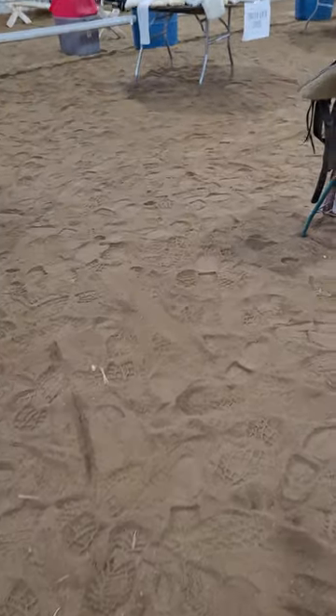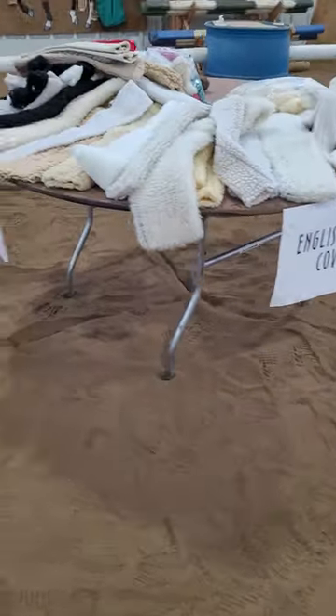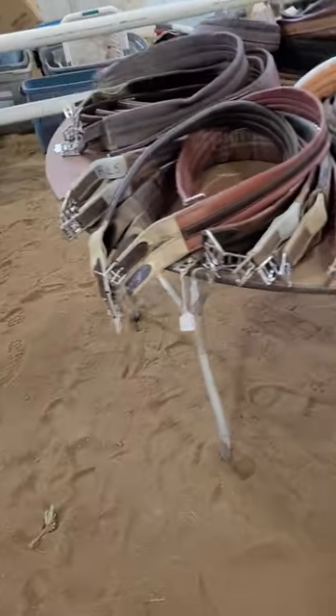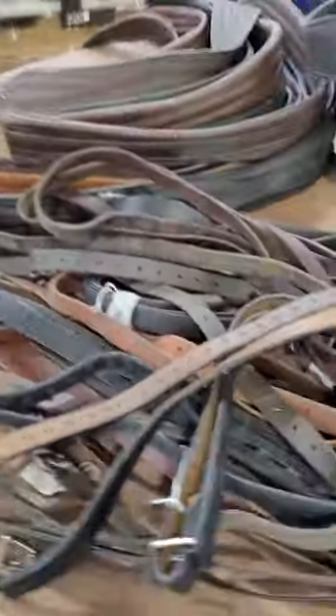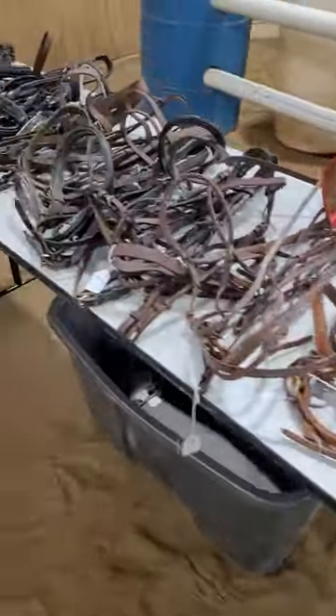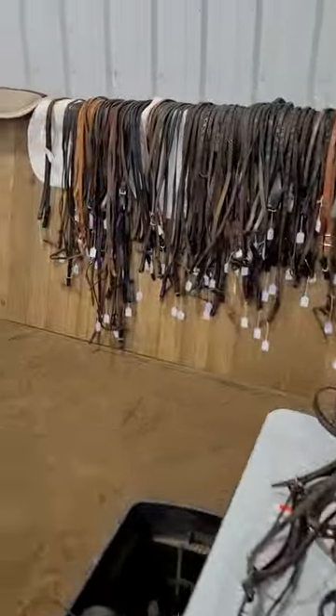We have English gear here: breast collars, martingales, girth covers, and English girths in both regular size and dressage sizes, as well as stirrup leathers. And there are lots and lots of English headstalls and lots of English reins.